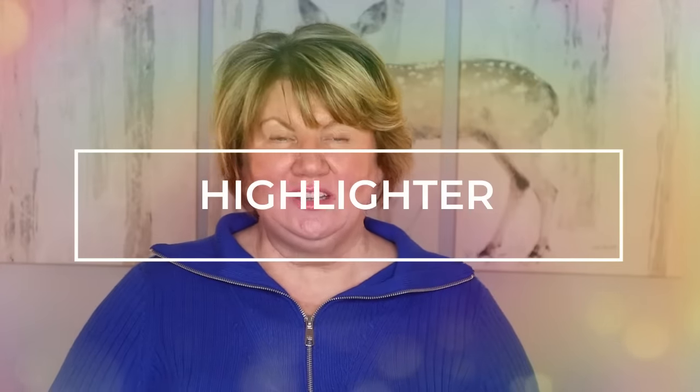Another suggestion is to use highlighter strategically. I like to put highlighter on top of my cheekbones going upwards, starting about at the outer corner of my eye and going up. I'll also put it down the center of my nose, on my cupid's bow, and sometimes just a little bit where my eyebrow is arched. The light shines off those spots and illuminates the face, giving a really youthful, refreshing glow.